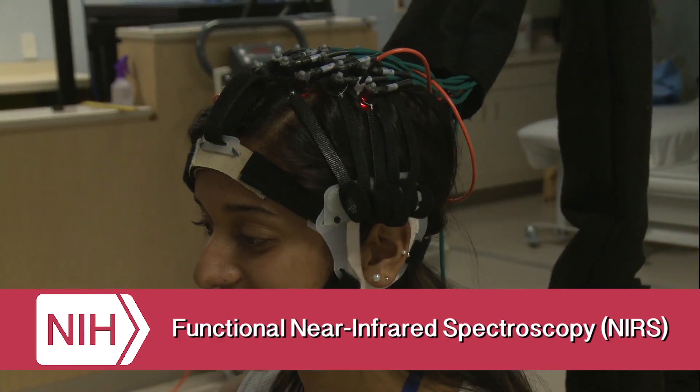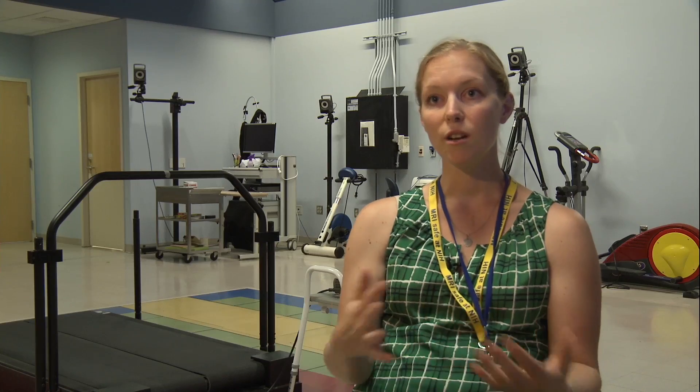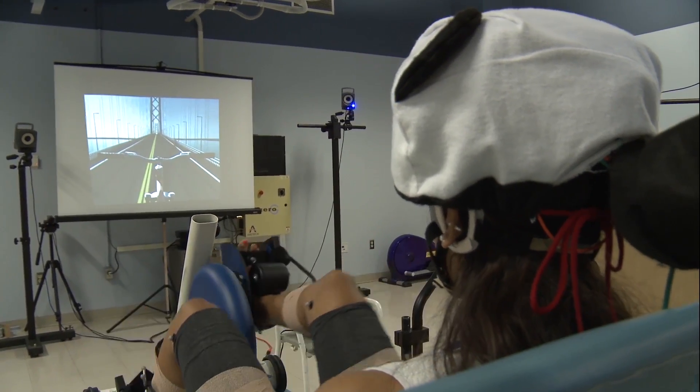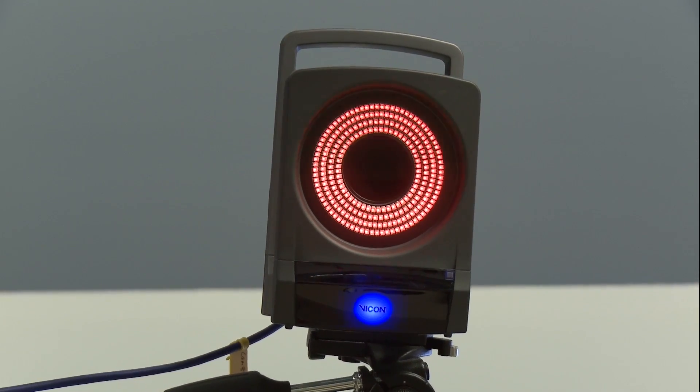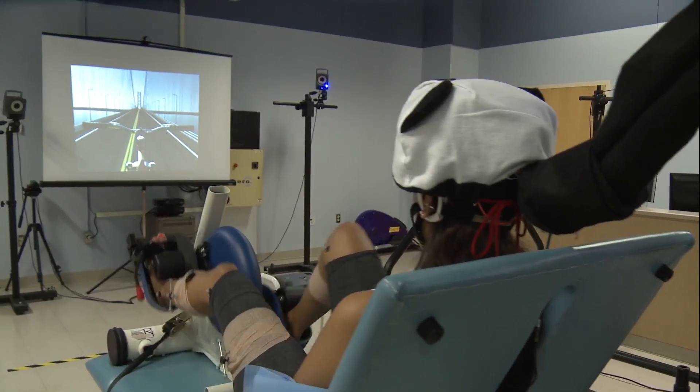We measure brain organization and activity using something called functional near-infrared spectroscopy to monitor which areas of the brain are the most active during different tasks. We use the motion capture system within the laboratory to monitor how they're doing an activity, and then we use the lights to monitor why the activity is being done that way, or which areas of the brain are the most active when different tasks are being completed.